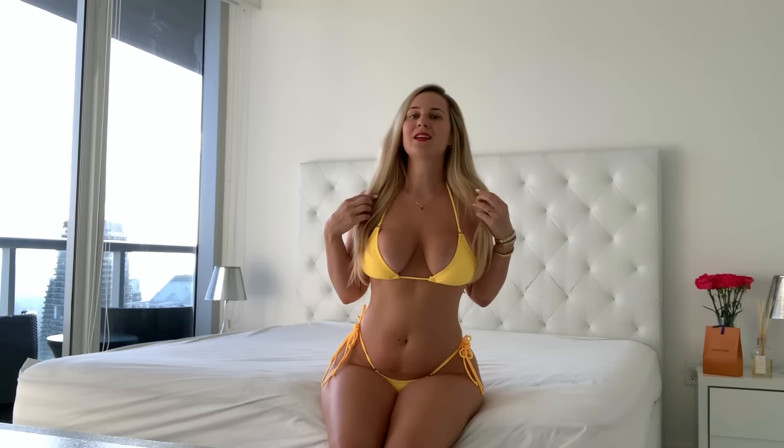Hey guys, welcome back to my channel! Today I'm doing a fashion haul and bikini review for the brand called Yoins. I'm actually wearing one of the bikinis already and I totally love it — it's so nice and vibrant. I'm going to show you a few different looks that are very hot overall.